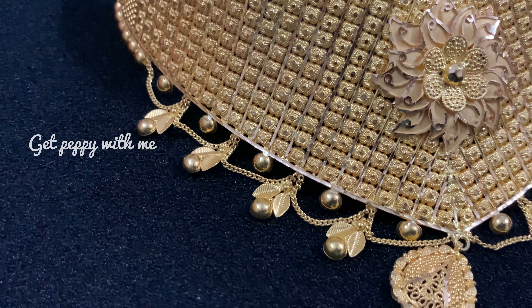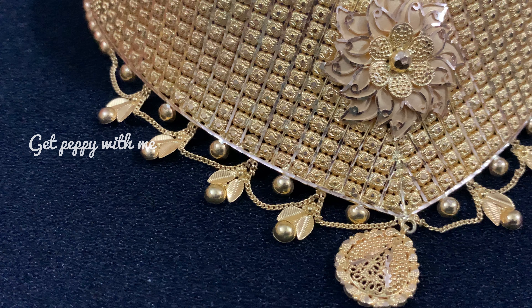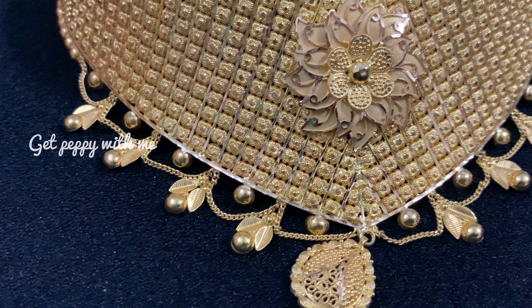Hey everyone, hello and welcome to Get Peppy with me. Today's video is very interesting — as you can see I'm wearing all the wedding jewelry. It is my sister's wedding jewelry, which is every girl's dream to dress up in. Since I'm wearing her jewelry today, you also need to know that my sister has a YouTube channel.